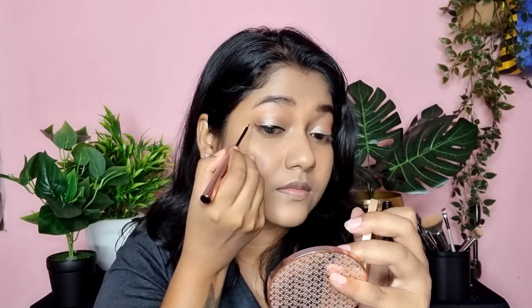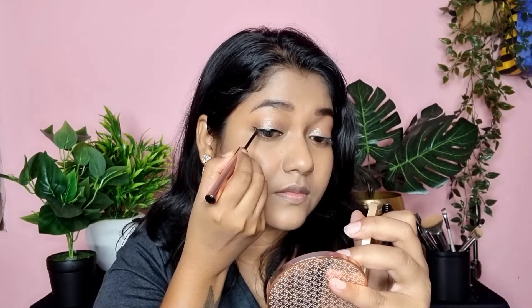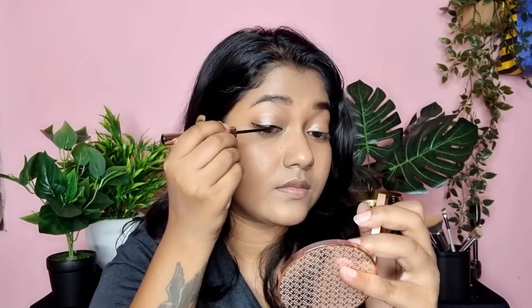Next, I am going to apply eyeliner. This is by the brand K-beauty — the tip is very sharp and you can exaggerate it. When you create a winged liner, if you pick up too much product it will be very messy and the wing will not be sharp.